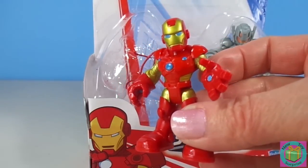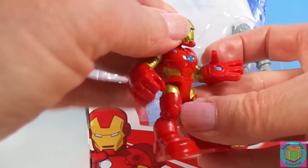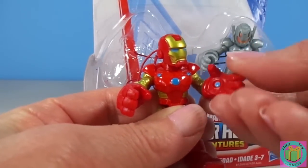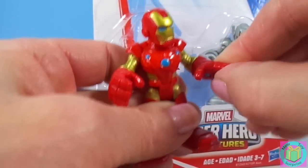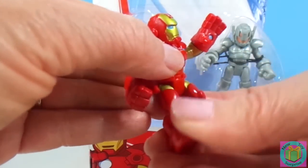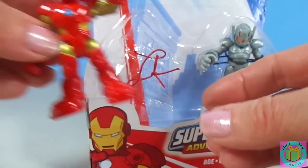Iron Man looks so great. His head moves, and his arms move, and even his hands move. And his legs move. He's a nice little minifigure.